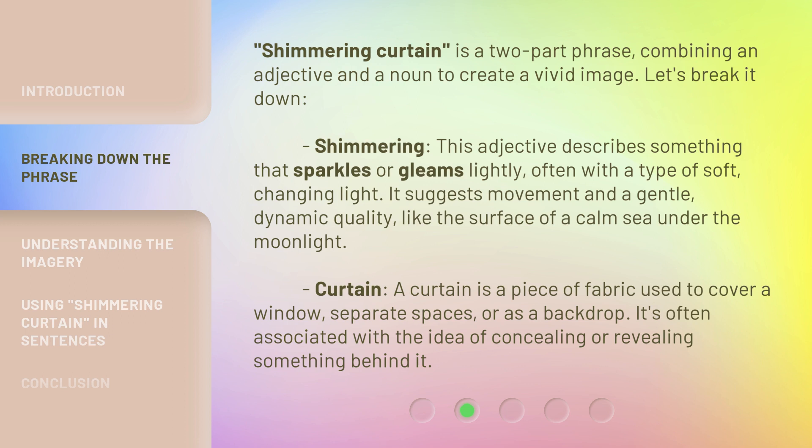Curtain. A curtain is a piece of fabric used to cover a window, separate spaces, or as a backdrop. It's often associated with the idea of concealing or revealing something behind it.